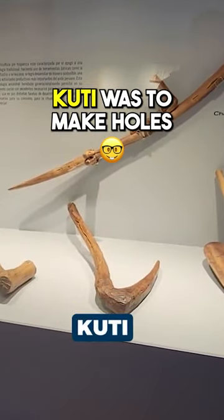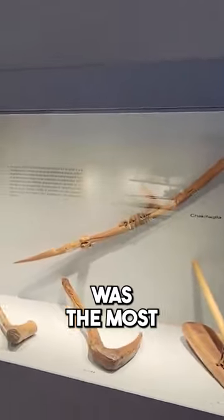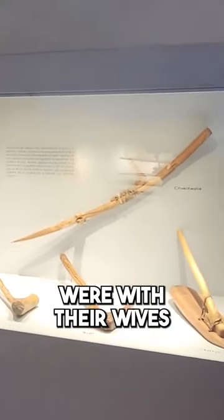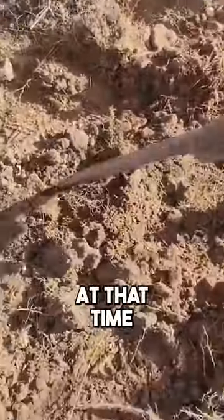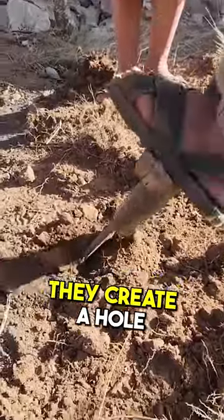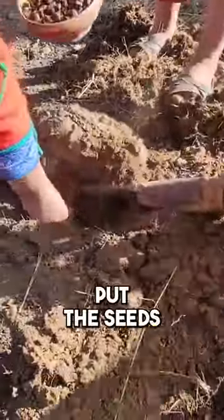The chakitaclla was used to make holes, and it was the most famous tool the Incas used — men and women worked together with it. The men would drive the chakitaclla into the ground to create a hole, and then the woman would place the seeds into that hole.